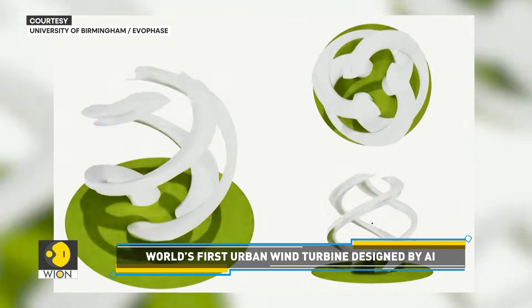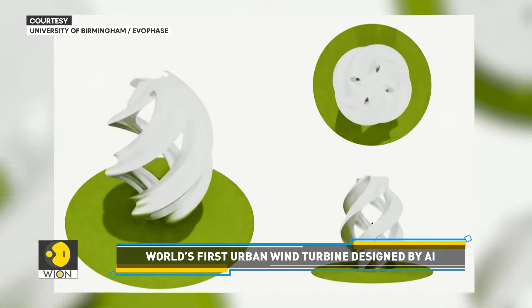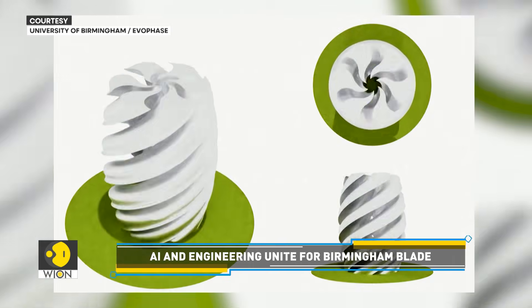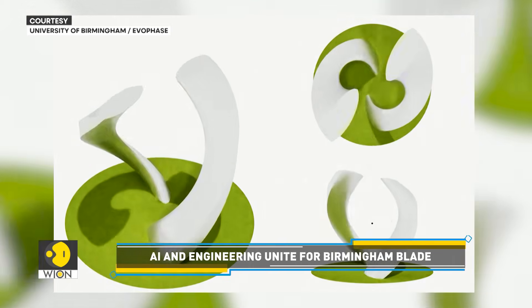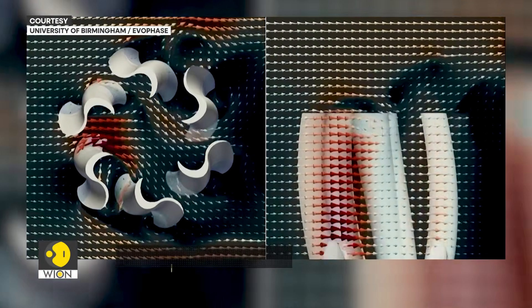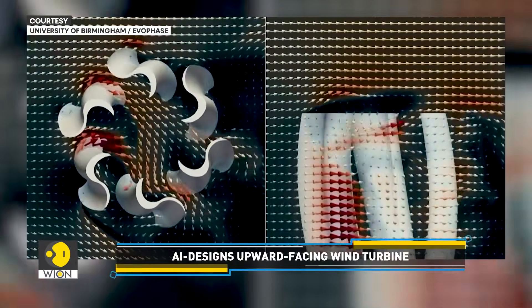The prompt given to the AI model was simply: build a wind turbine with upward-facing blades. Post which, the software took over, exploring thousands of design possibilities. Basically, the only constraint placed on the AI was its orientation — every other aspect of its geometry was designed entirely by the artificial intelligence itself.